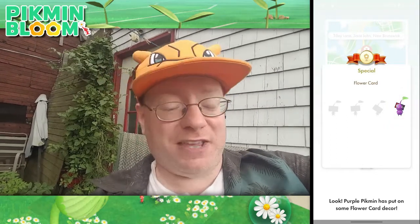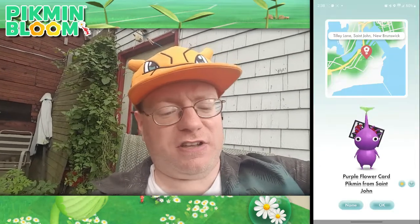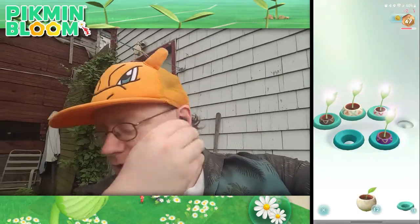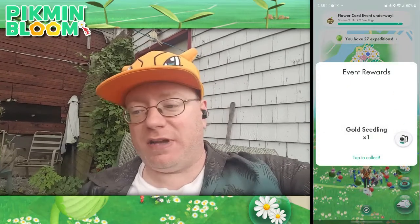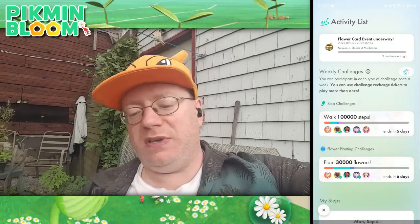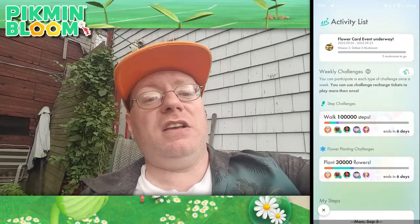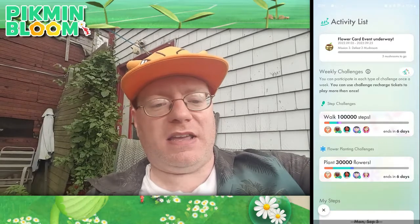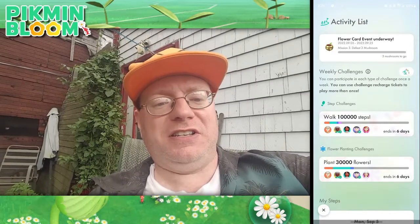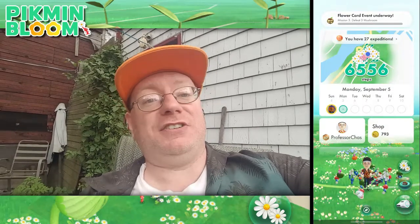There are six different designs for each of the four Pikmin types in this event. I'll think of something to name you in a bit, but that should complete one of our tasks. We got another gold seedling right away. Our next mission is to defeat three mushrooms — I can easily do that today. We'll see some highlights from that, then I'll walk these other two gold seedlings and pluck them to see what more flower card Pikmin we get.